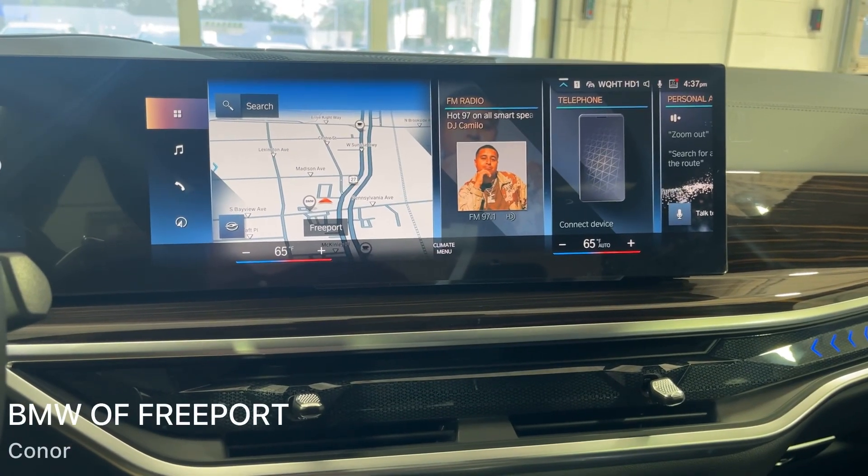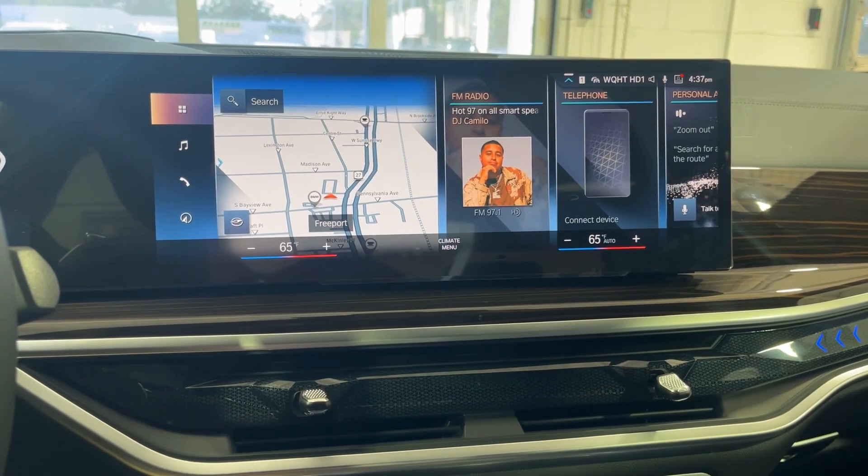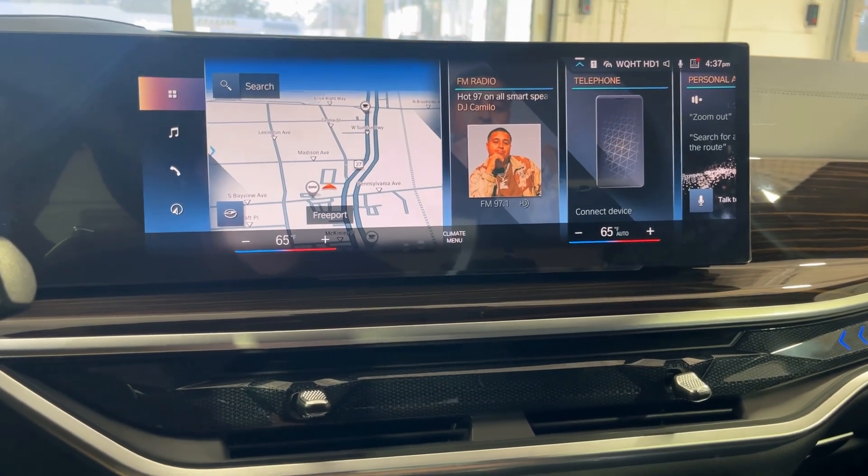How's it going ladies and gentlemen, it's Connor from BMW Freeport, and today I'm going to be showing you the all-new ambient lighting colors in the 2024 BMW X7.